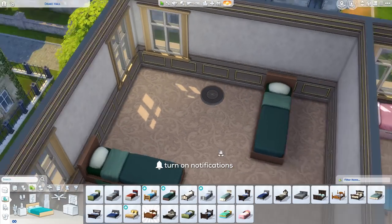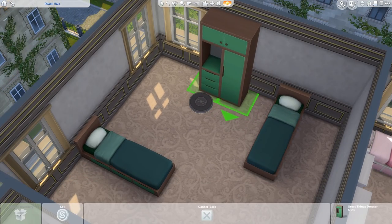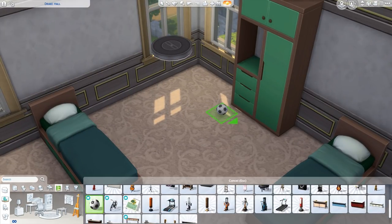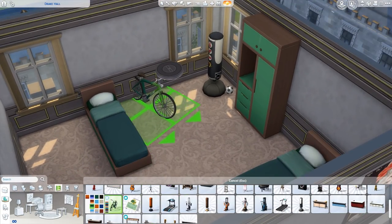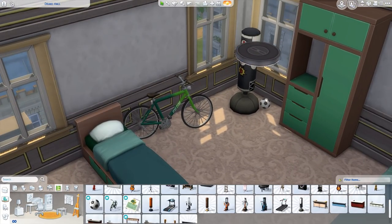Today we are decorating another dorm in the new world that came with the Sims 4 Discover University. We're in Brightchester right now, decorating a dorm for two Sims. The last dorm build I did was in Foxbury, so this one is full of Brightchester pride — very much like the Brightchester pub I just did.